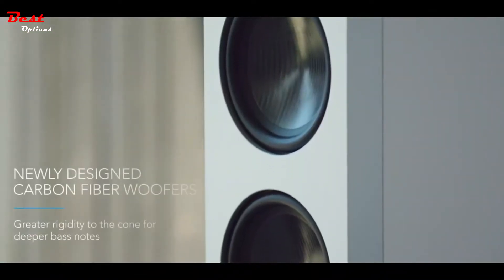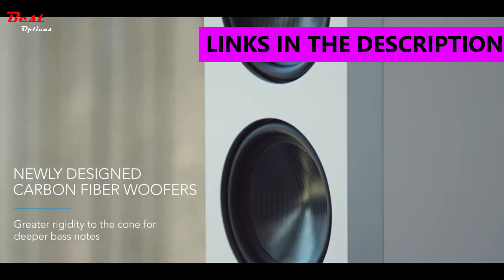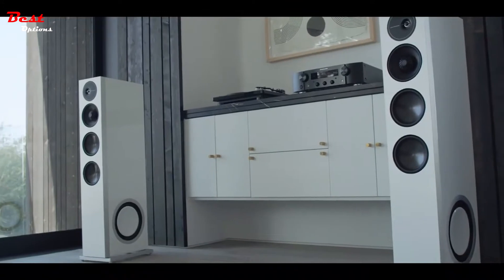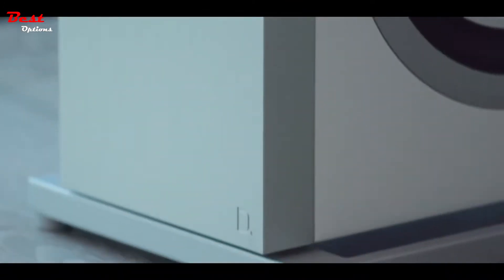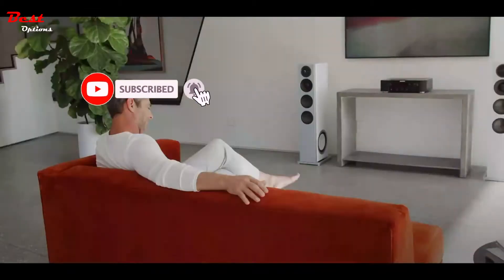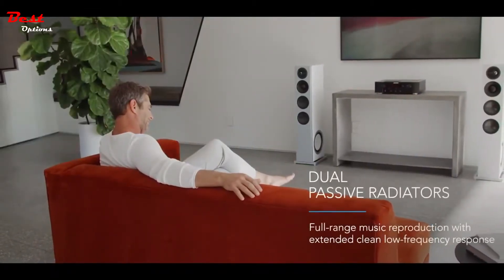Carbon fiber woofers offer greater rigidity for deeper, exceptionally clean bass notes. Side-firing passive radiators extend the low frequency further for an even deeper, tight, and clean lower frequency response.